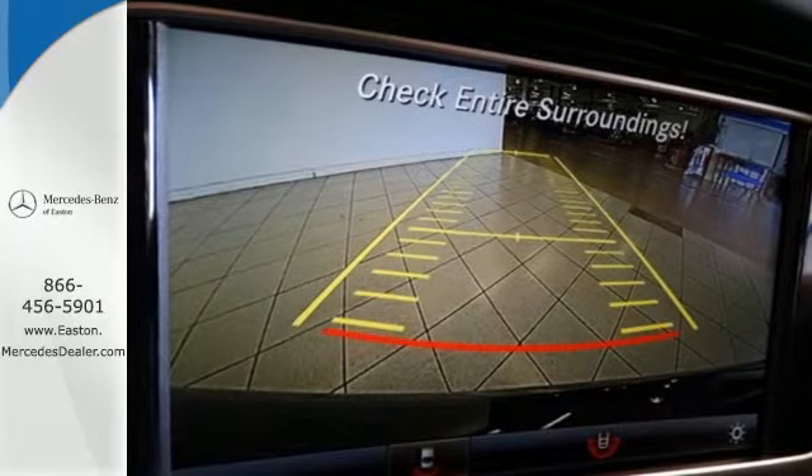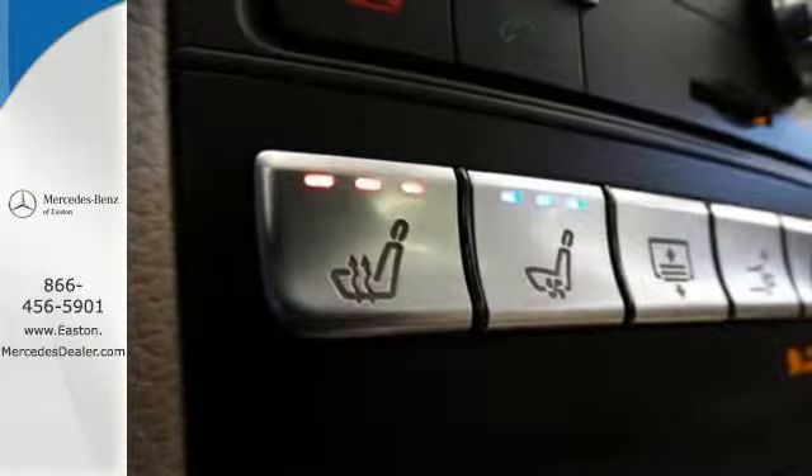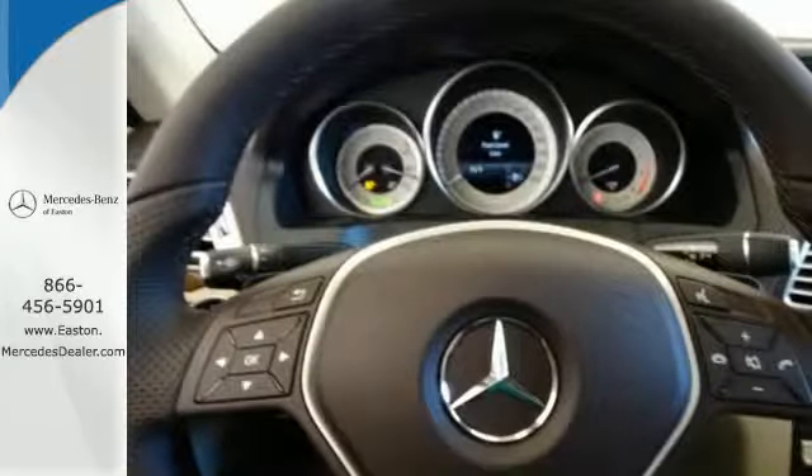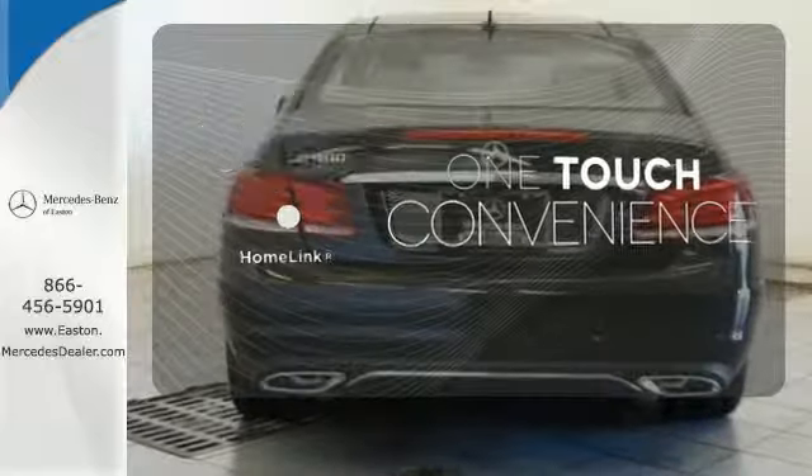When you feel the pull of the three-liter bi-turbo V6 engine, you'll know it performs as good as it looks. It wouldn't be responsible to have it any other way. With Homelink, one touch makes your arrival as welcoming as if you'd never left.